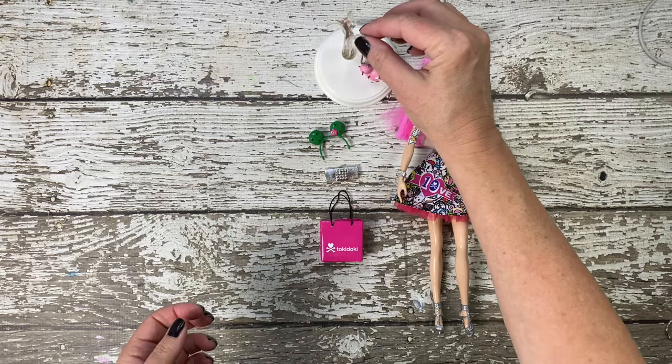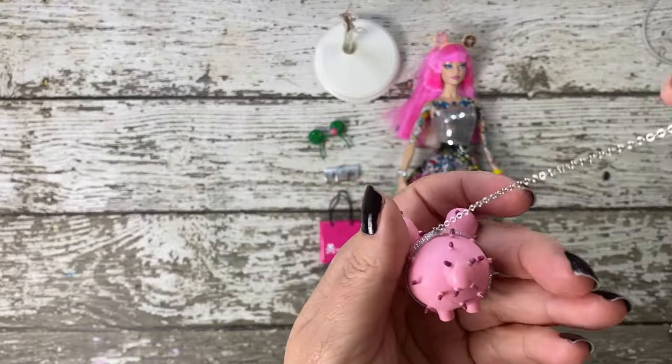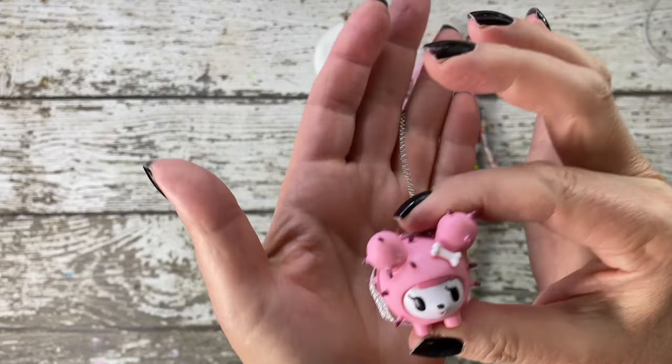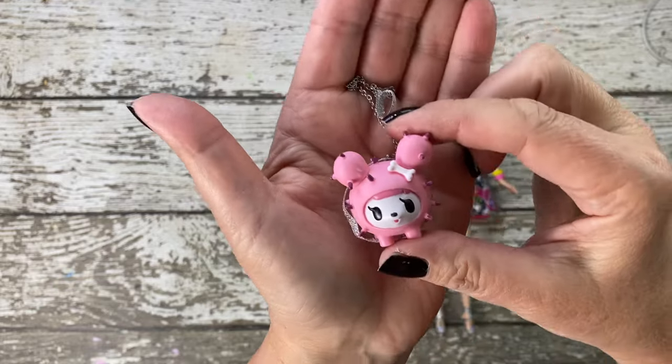And meet Paul Patina — Paul Patina, the faithful cactus friend that comes with the Barbie. This little companion is a delightful nod to tokidoki's charming characters and adds an extra layer of personality to the set.